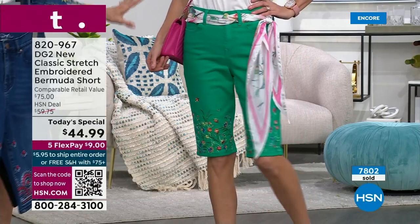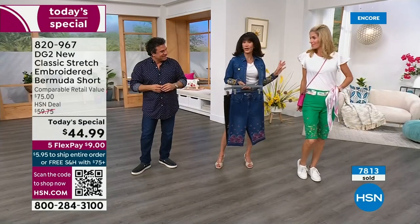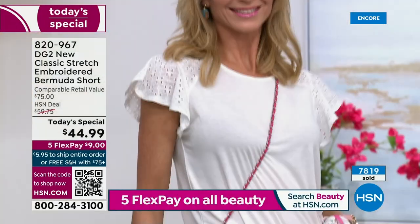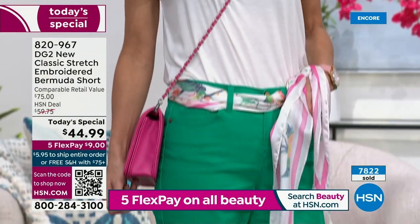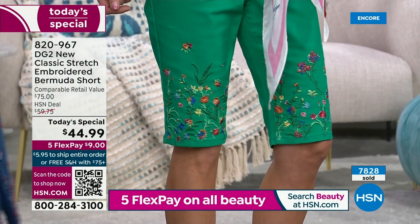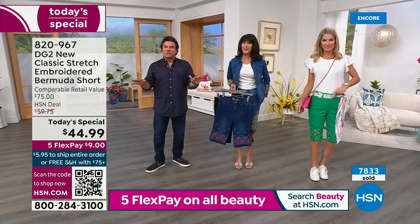Cara is wearing this fabulous Kelly green — what size do you have on, honey? Extra small. It's really important in the new classic stretch to go with your accurate size. If you like really fitted, go ahead and size down, but I'd say stay true to size — that's what we've done successfully with new classic stretch all across the board.